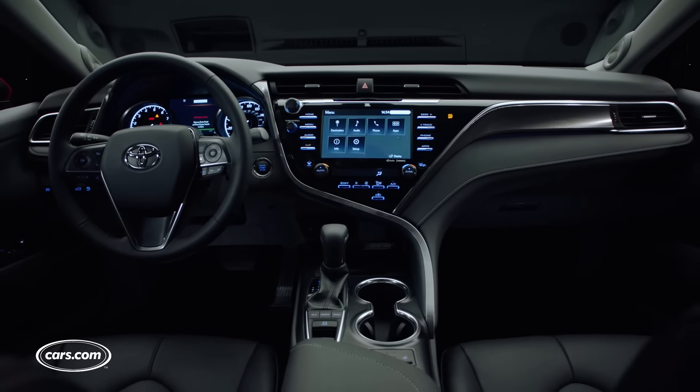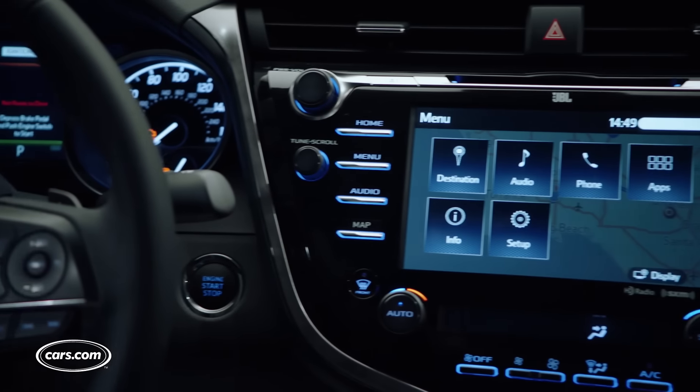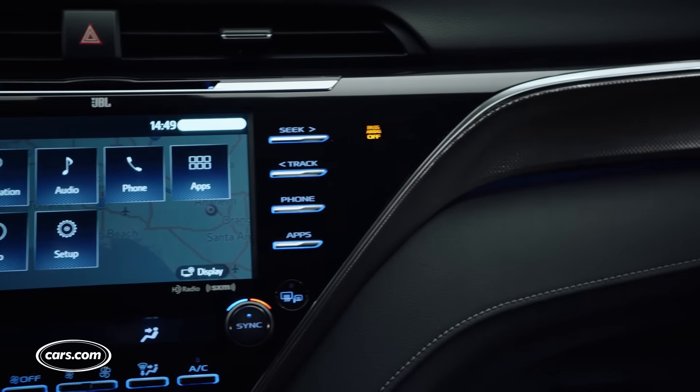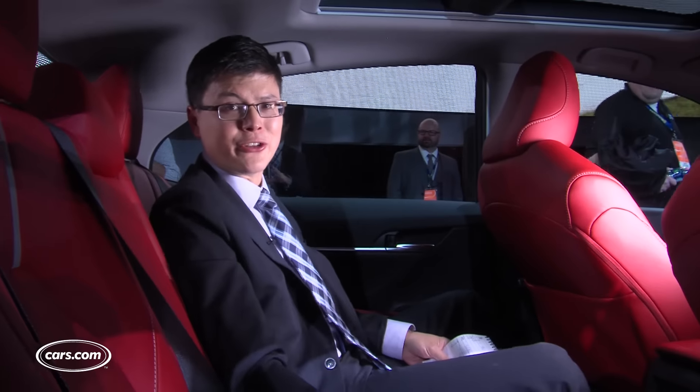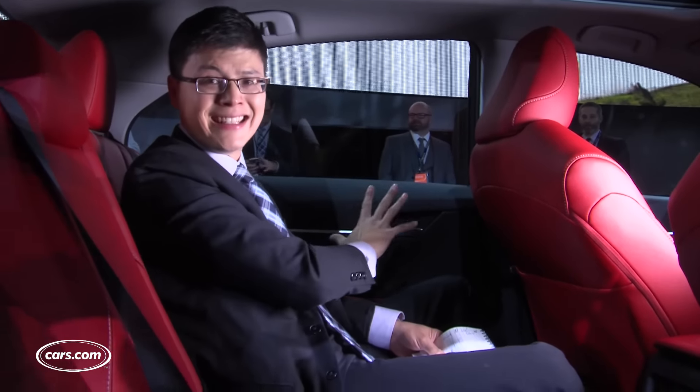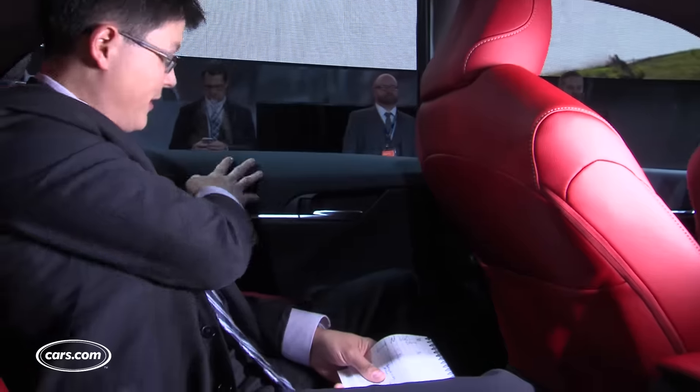It still has important things like volume and tuning knobs, big knobs for your climate controls, and physical buttons — no capacitive touch in here, which is always a good thing. One of the major faults of the previous generation Camry was garbage cabin materials, especially when you got to the back seat. That appears to have been improved upon in a big way here with this car at the auto show.